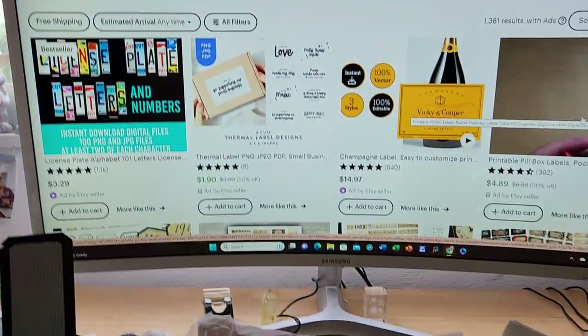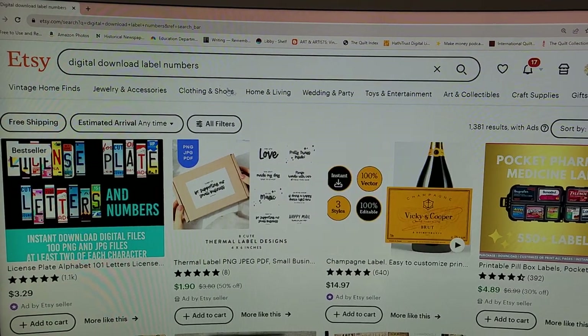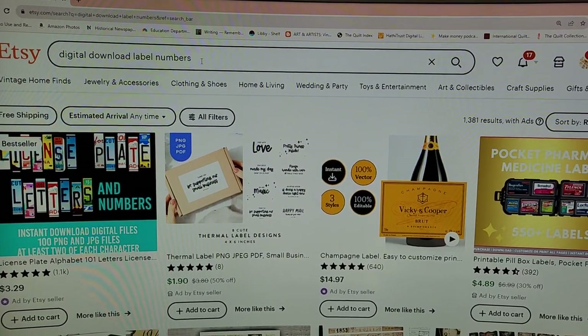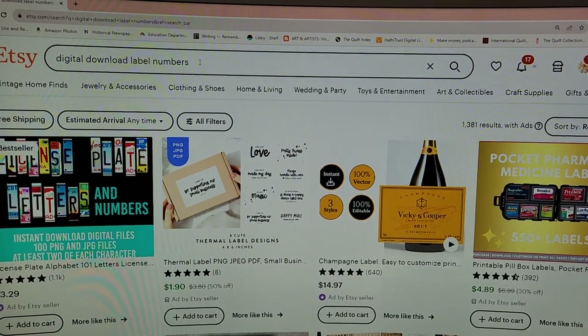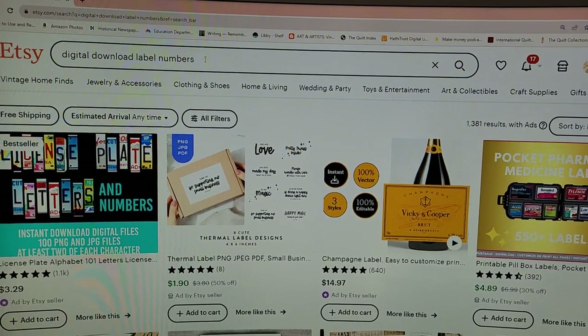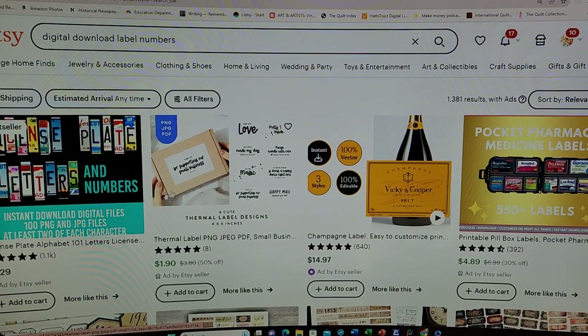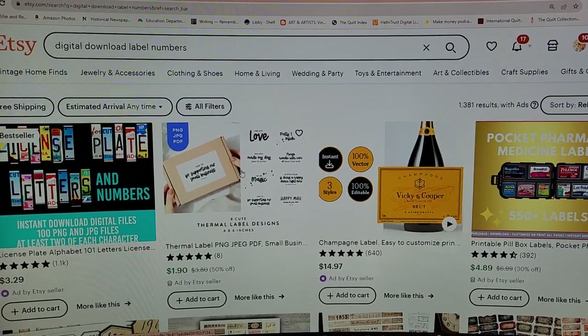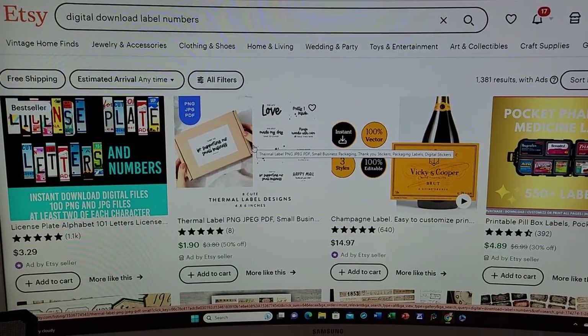So very quickly, I go to Etsy and I type in 'digital download label numbers.' You could also put in other identifiers like pink or rusty or something along those lines. Now the first couple things you get are all going to be ads — the shops have paid to be first in line.